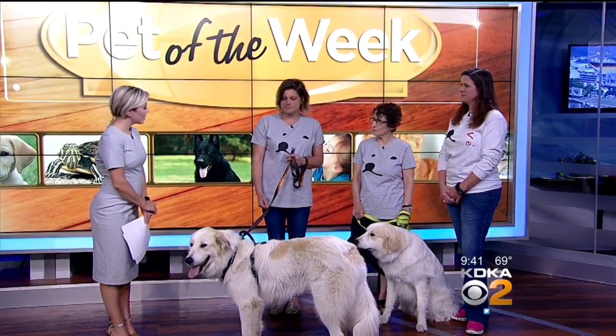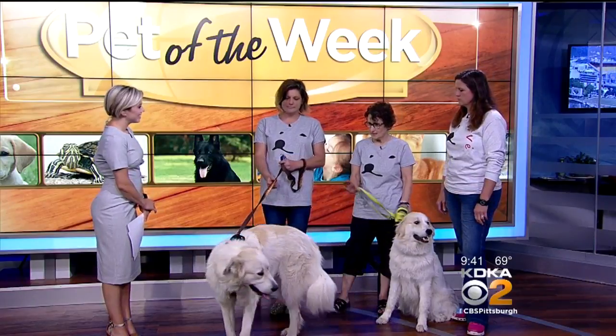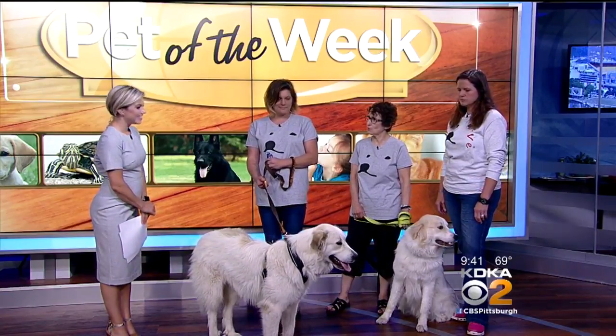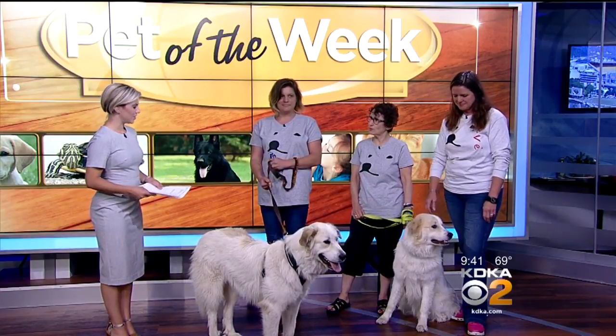We're the Great Pyrenees Club of Western Pennsylvania. We've been around since 1966. This is Zara — she is about two years old. And this is Cage — he's 10 months old. Both are in foster homes right now but are looking for their permanent homes.